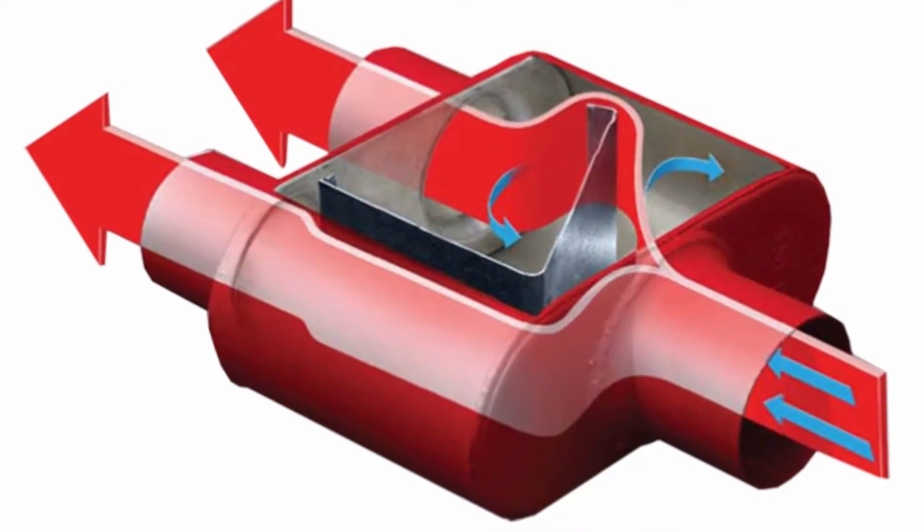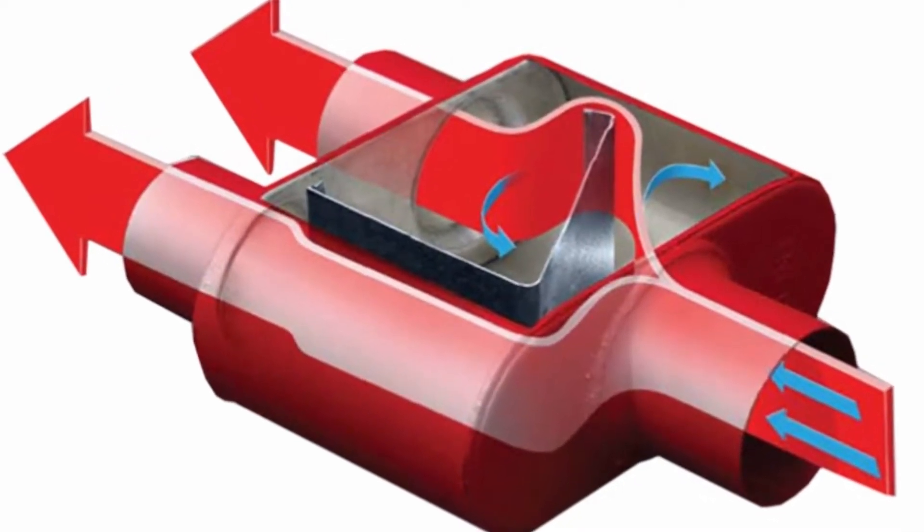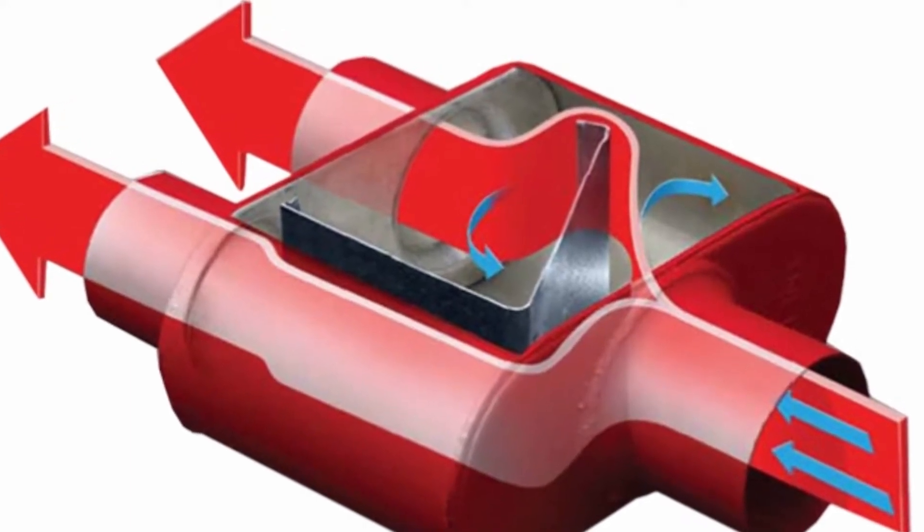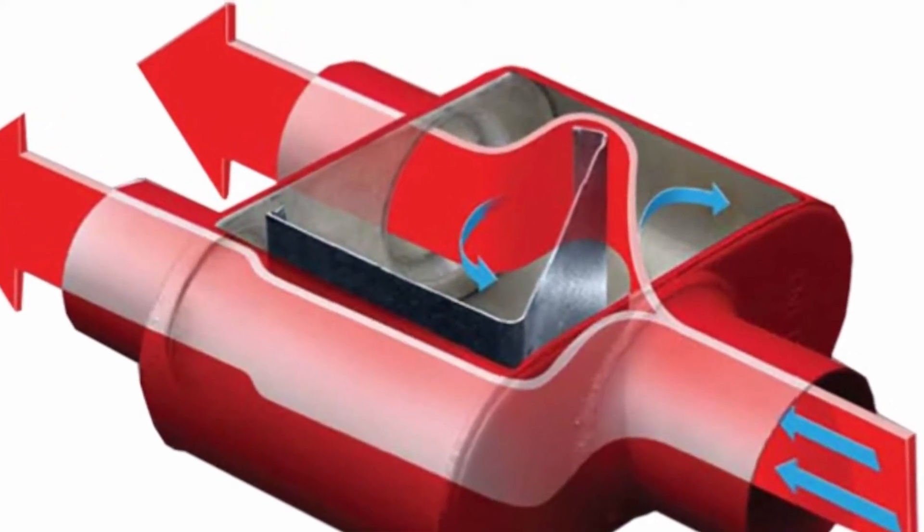Your car has a muffler for a very good reason. If it didn't, the sound of your exhaust would be very loud. A muffler, well, muffles that sound.